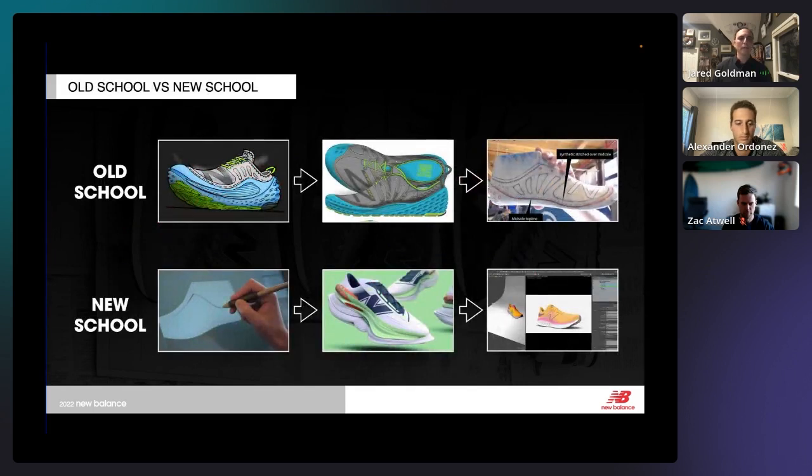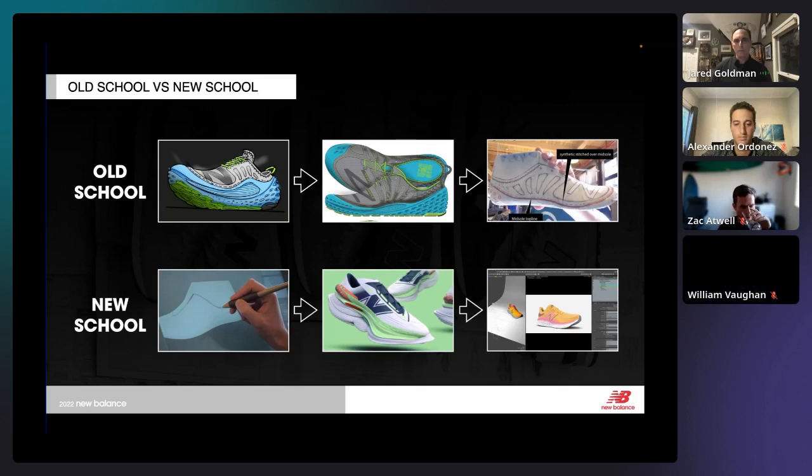Thinking about old school versus new school: old school, we were sketching in a sketchbook, maybe doing a three-quarter view, orthographic lateral views, illustrator renderings. And if we got crazy, we did a tape-up on a last — that was called 3D. New school, most designers are on a tablet or iPad sketching in various programs. We now have a whole group in GravitySketch modeling in 3D, and a whole 3D visualization team creating photo-real assets in Modo. Modo is the tool of choice.